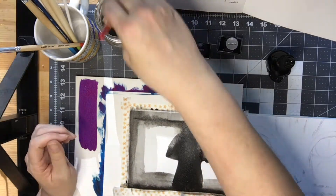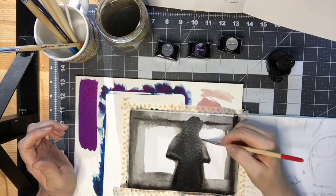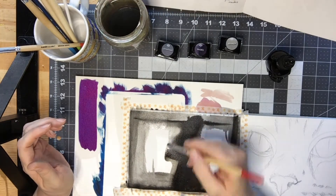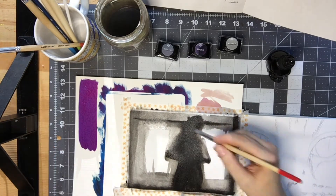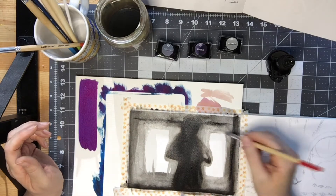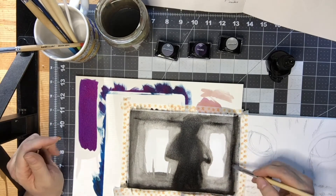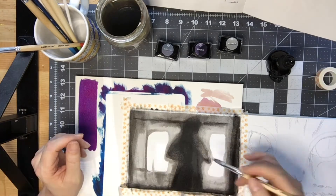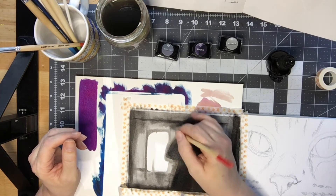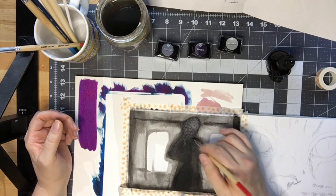But it turned out kind of cool. I wasn't sure if I was going to be able to capture what the image originally was, but I was pretty pleased with it even though it was simple. Sometimes simple is good. I did have a couple other images come up that I thought about, but I kind of like doing just the monocolor — the black and just grays — and it's just a bit easier for me anyway.